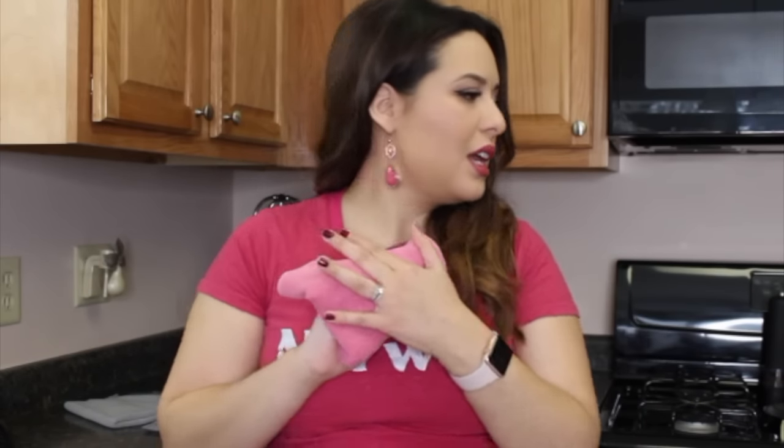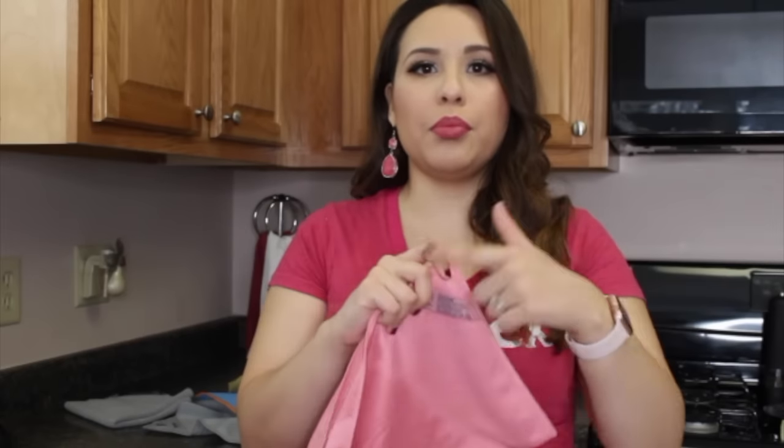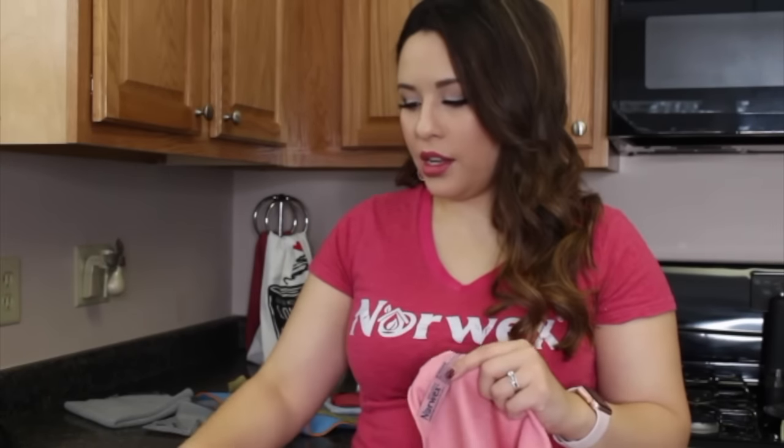The perfect companion to our Envirocloth is going to be our window cloth. I love that Norwex window cloths only come in purple and pink. The Envirocloth tag says E for everything — it cleans everything and replaces your 409, Scrubby Bubbles, vinegar, peroxide, ammonia, or Windex. The window cloth polishes any reflective surface, making it shiny and streak-free.